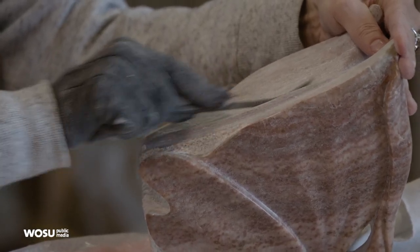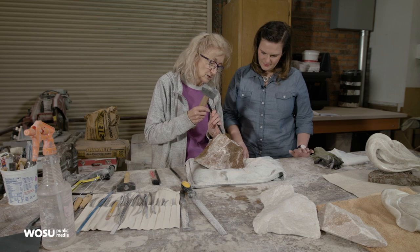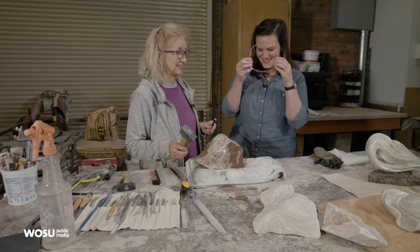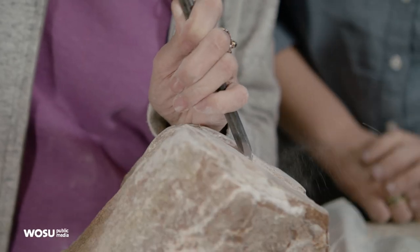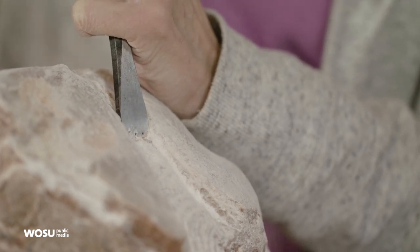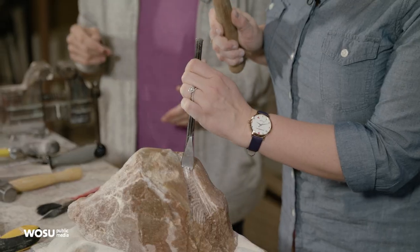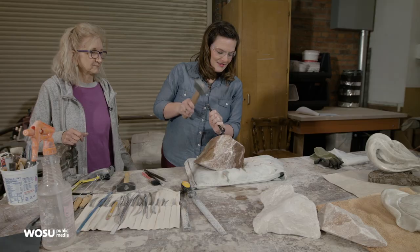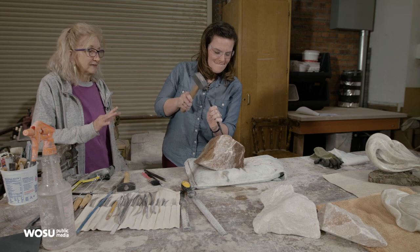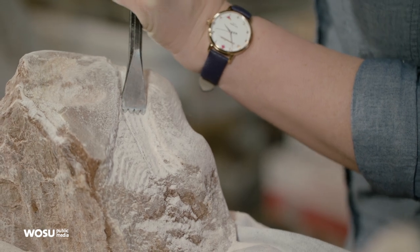The main things that we're using are large files and rasps, and then we have the basic chisels. You want to hold your chisel kind of at a 45 degree angle. Safety first. When you're chiseling, you want to look at where your chisel is pointed. Some chunks are flying — that seems productive. It takes a while to get the feel of it and then you get into a rhythm.